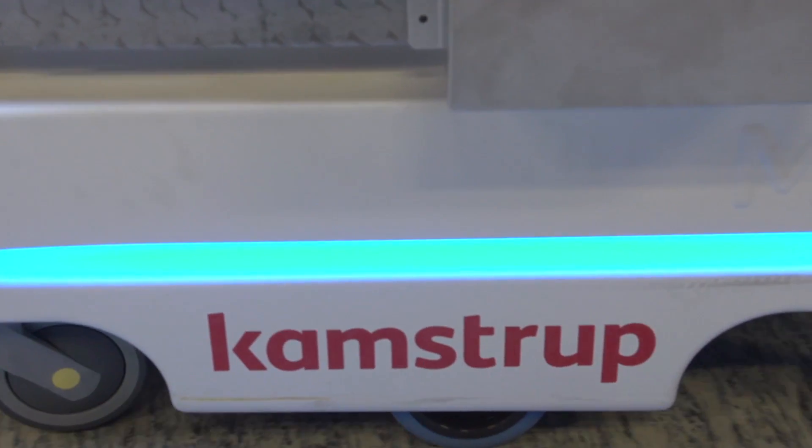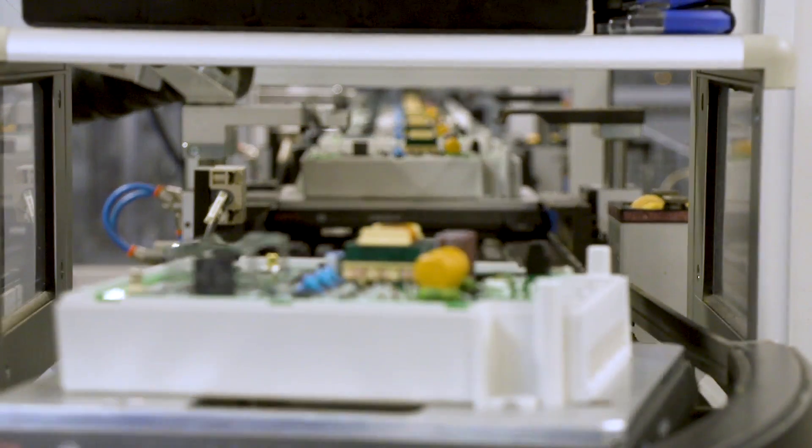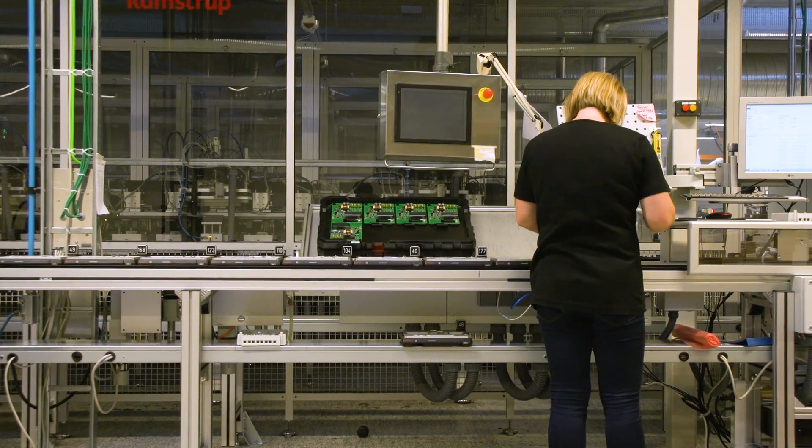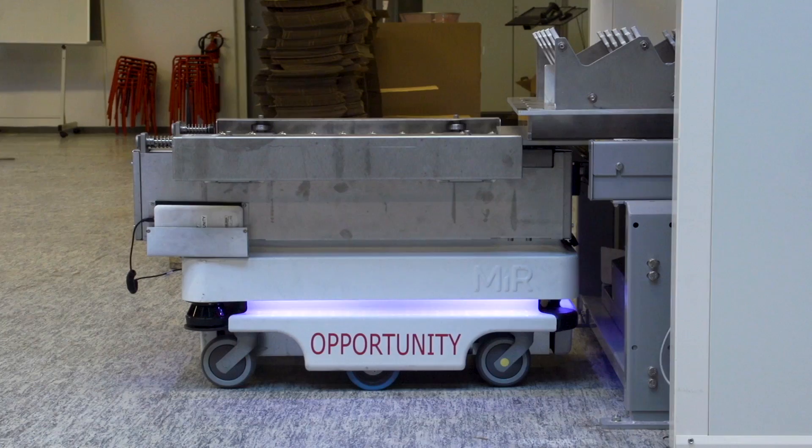Camstrup is one of the world-leading manufacturers of intelligent power meters. The company has experienced massive growth in recent years and has opted for MiR Transport robots due to their high degree of flexibility.